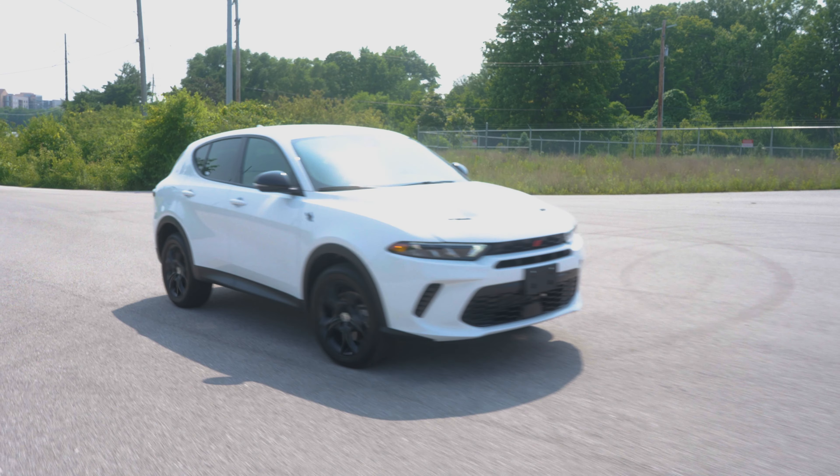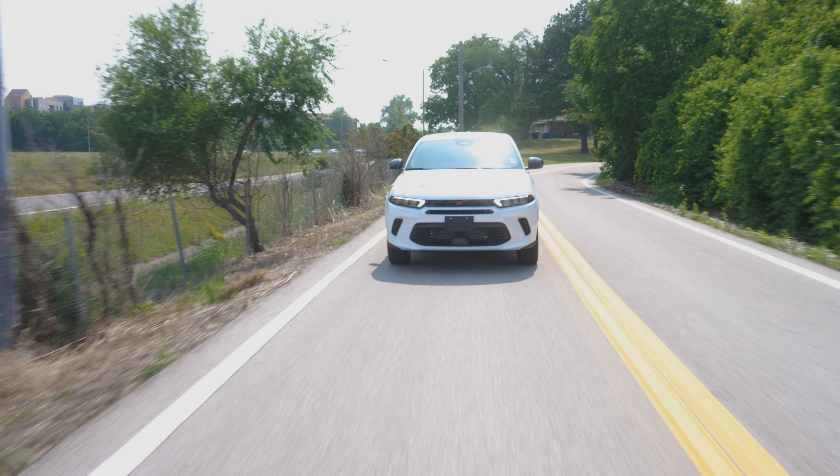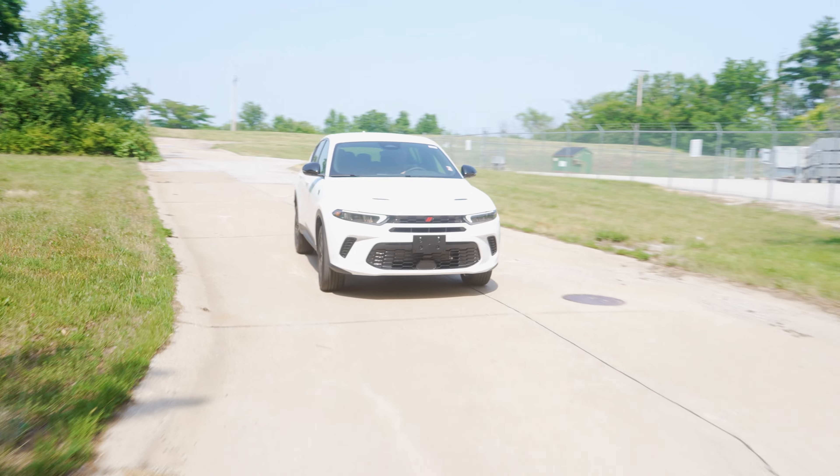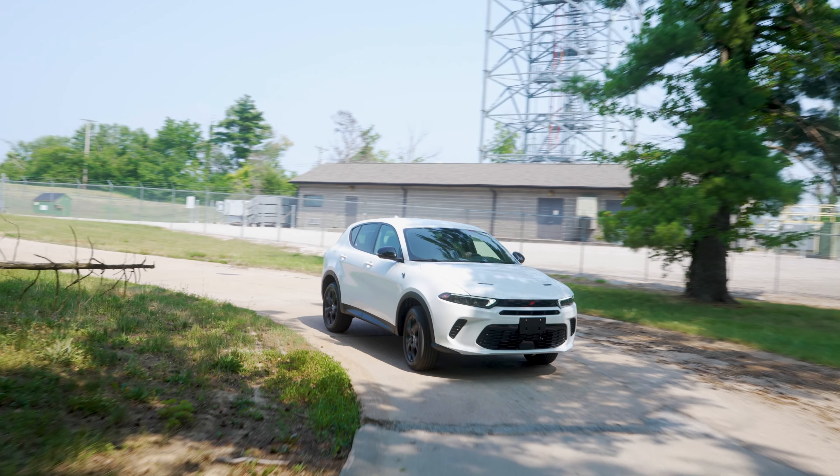You have the sport mode — because sometimes you've got to go fast. What that does is it changes your shift points on the vehicle, turns off the start-stop, and gives a more aggressive shifting pattern and engine braking when you're going into turns.